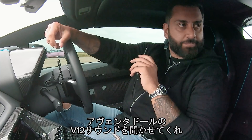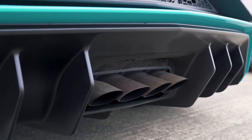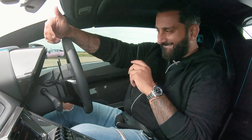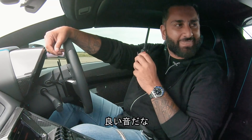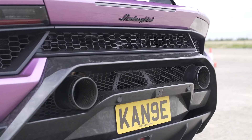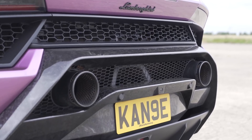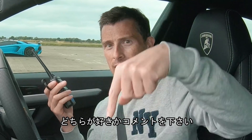I'm going to listen to the glorious V12 of the Aventador. She's a beauty. Very nice, very nice. But does the V10 of the Performante sound better? Go on, Kane, let's have a listen. What did you think? Let me know in the comments below.